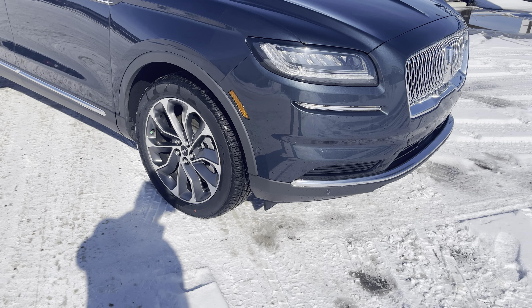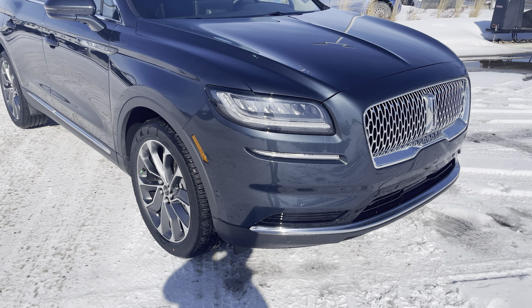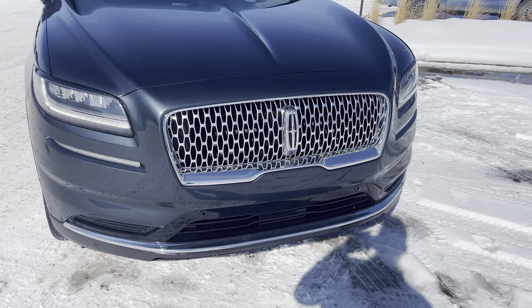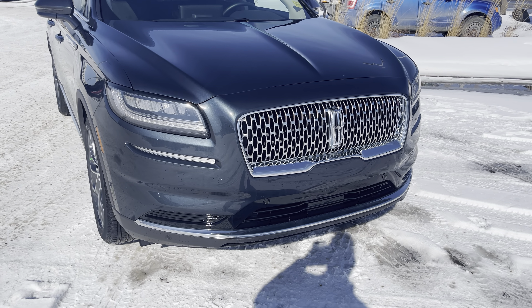On the front bumper you have front park sensors as well as a sensor for parking the vehicle by itself — that's right, this thing can actually park itself. To go with those park sensors, you have an all-around camera system. It's really nice to be able to see right out front when parking in the garage. Sensors let you know if you get too close, and you can look at the camera to see what you're about to run over.